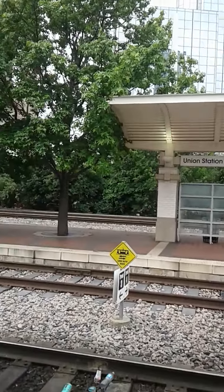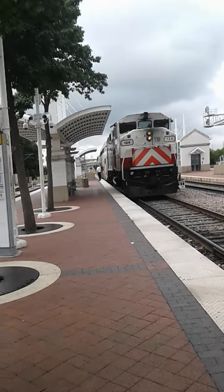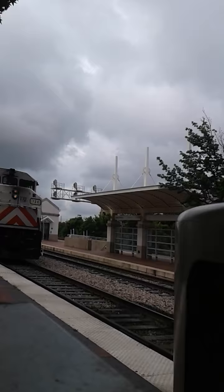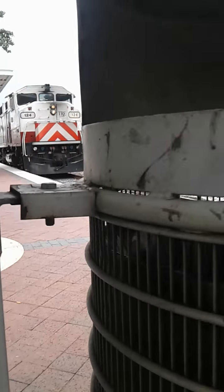It's about to leave in four minutes. It's about to leave very shortly, though. It's about to blow its whistle here in a minute.